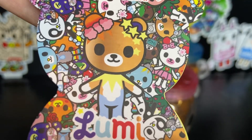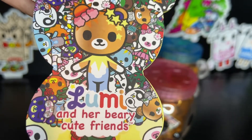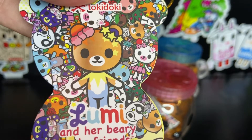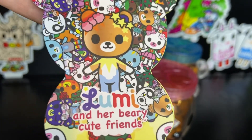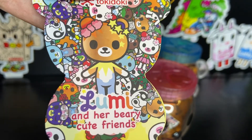Do you like opening Tokidoki blind boxes? I sure do. I think they're super cute and colorful and cheerful, and opening blind boxes is just like having your birthday and Christmas all wrapped up together in one super duper cute little package.